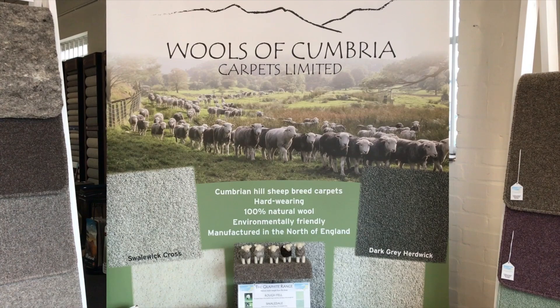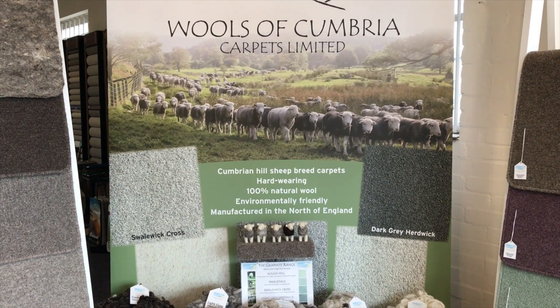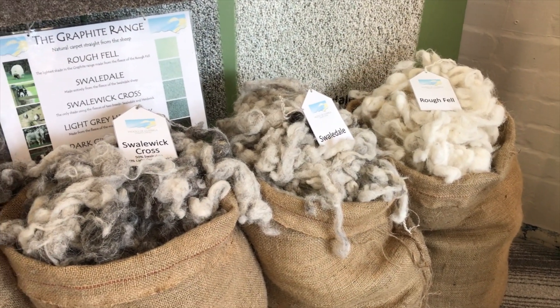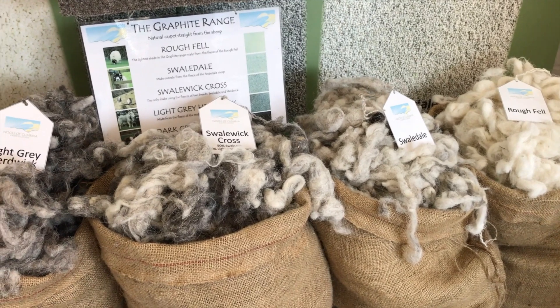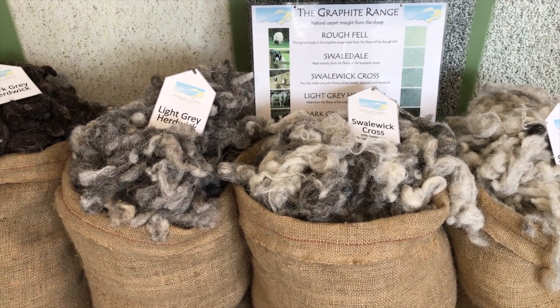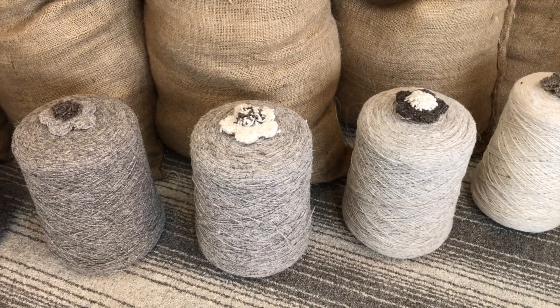Wool's of Cumbria carpets is a family business formed in 2008 to find a good use for Cumbrian sheep breed wools such as Herdwick, Swaledale and Rough Fell. These wools are ideally suited to provide hard-wearing, high-performance carpet yarn.